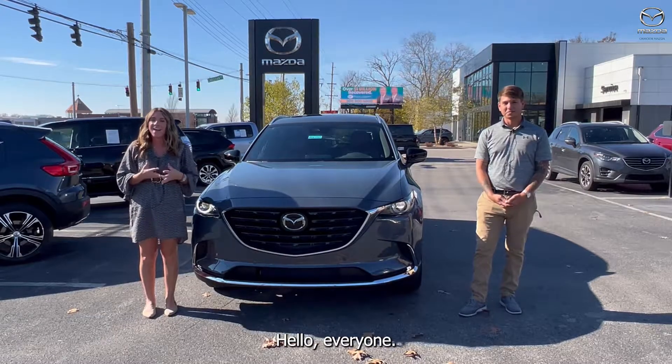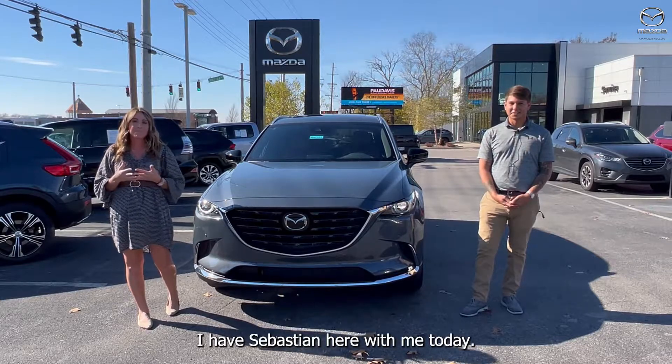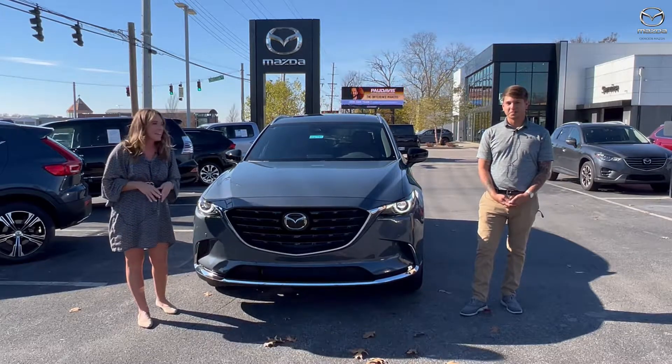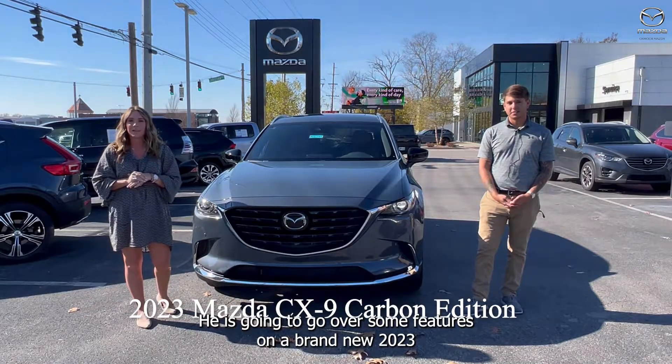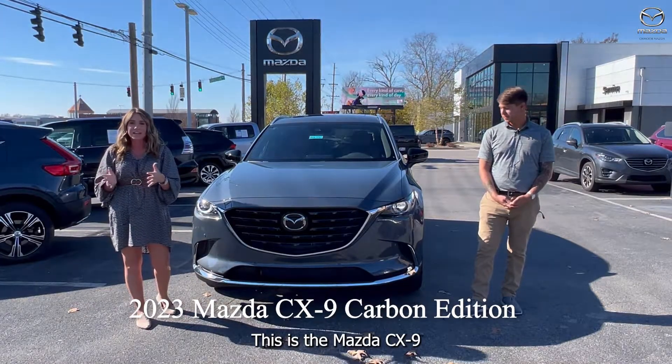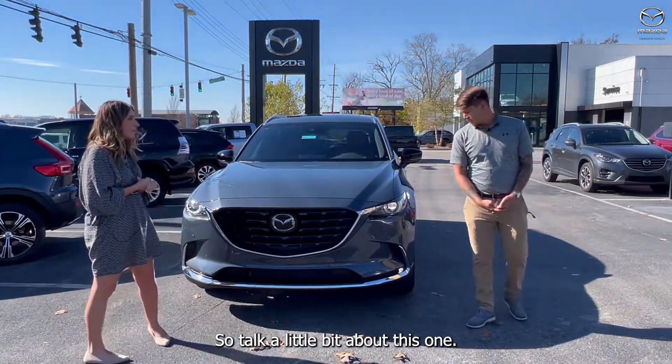Hello everyone, I'm Gabrielle over here at Oxmoor Mazda. I have Sebastian here with me today. He is going to go over some features on a brand new 2023. This is the Mazda CX-9 — it is the carbon edition. So talk a little bit about this one.